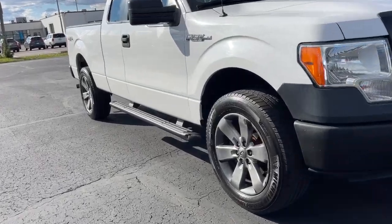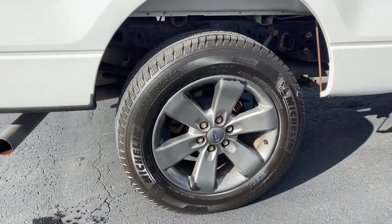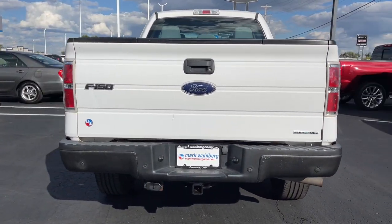Enjoy the view of this 2014 Ford F-150. With less than 110,000 miles on the odometer, this vehicle provides excellent value. This rugged F-150 is ready for work, off-roading, or a little R&R.